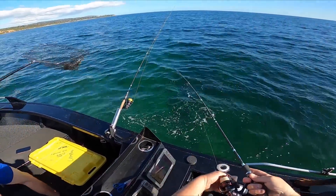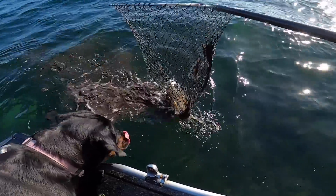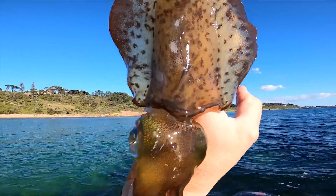Yes! I got it! I caught a flathead on a squid jig. I caught a message maker. Holy moly! Not squid so much.